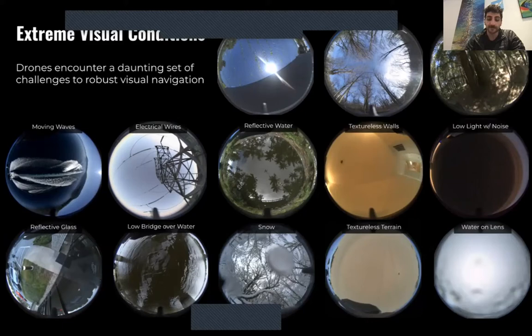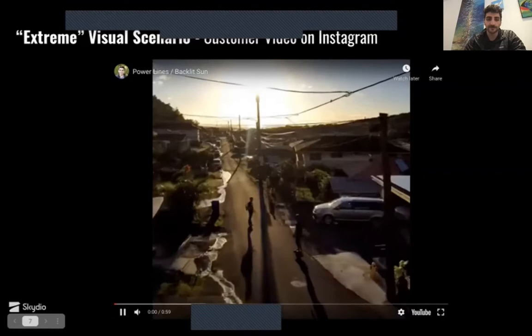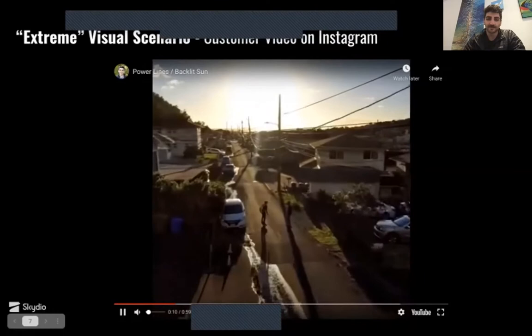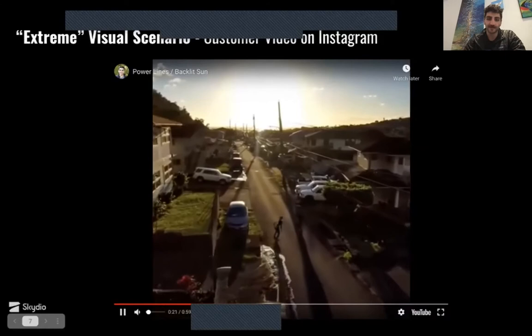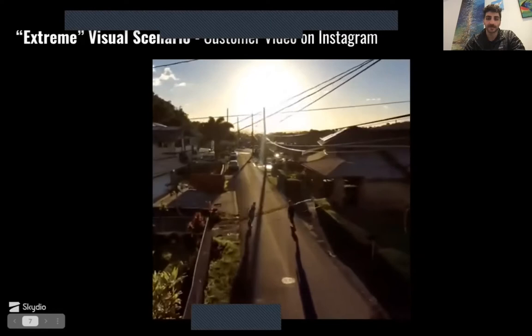Bringing these from prototypes to something that can be used broadly at scale in different scenarios is a lot of what we focus on. Here's a fun video highlighting this — it doesn't take much to be an extreme visual scenario. There are just two people riding skateboards down a street, pulled from Instagram, and from the drone we've got extreme sun and power lines in front. It's a pretty extreme scenario with thin objects and backlighting, but the people don't know this. We're likely getting lucky here and very well could have crashed, but we're doing a decently good job of seeing most obstacles and avoiding them.